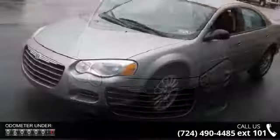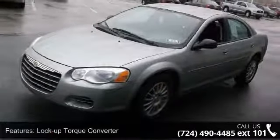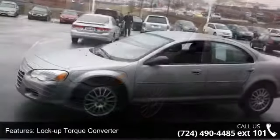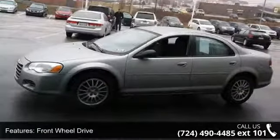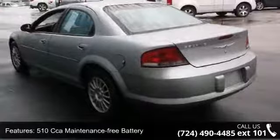Enjoy these notable features: lock-up torque converter, front wheel drive, 510 cc and maintenance-free battery, touring suspension, 16-inch X 6.5 aluminum wheels.